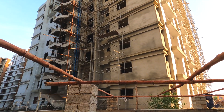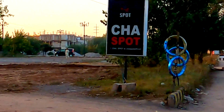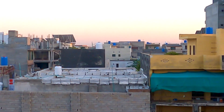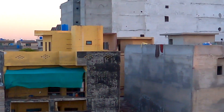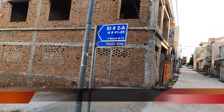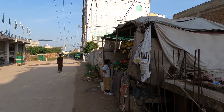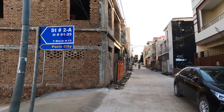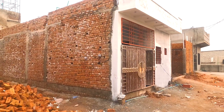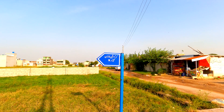High-rise buildings are popping up on the double road separating H13 from NUST. Behind the high-rise buildings are houses. This is Paris City F Block, opposite gate 7 of NUST. Behind it is Abdullah Garden and Karam Ilahi Town.